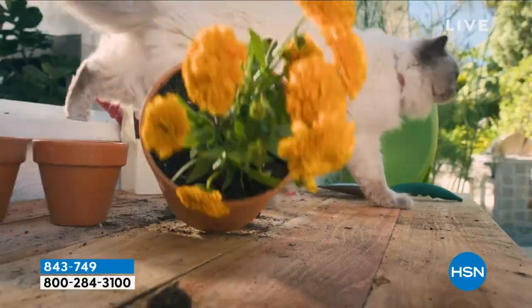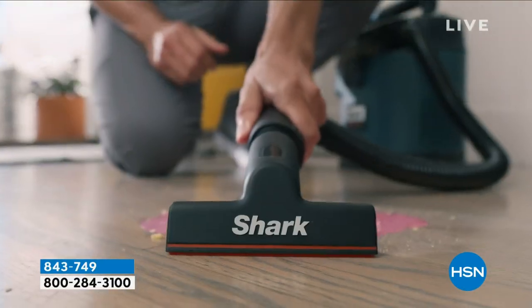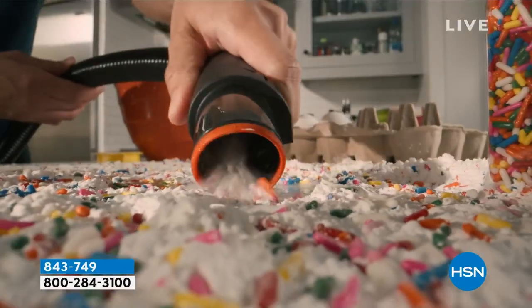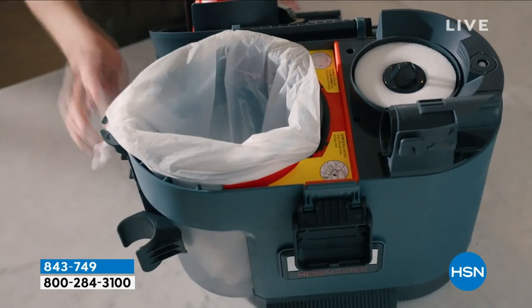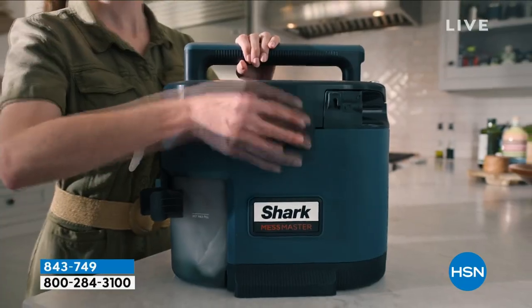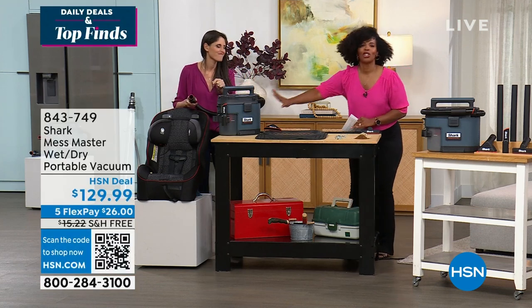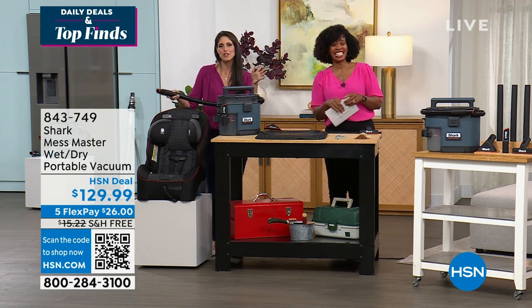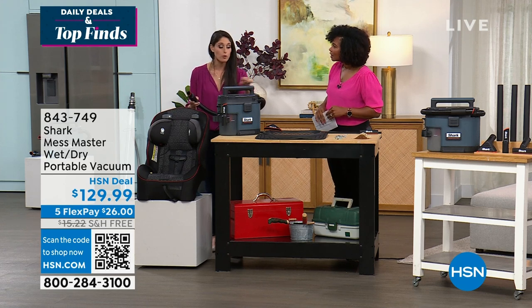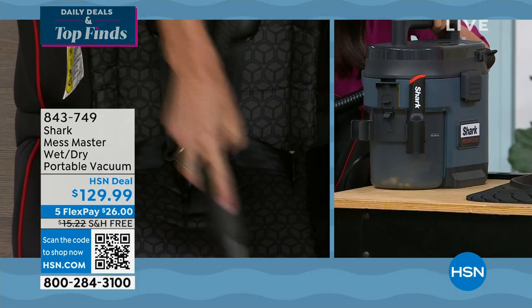Shark does all the rest for you. This saves you from the frustration of having to touch the yucky stuff. Use flex pay, take advantage of free shipping, and pick yours up. Keep talking about indoor messes — but this is portable. Take it to the car, clean out your seats after a road trip or every day. Children's car seats are notorious for hidden stuff — that's where the crevice tool gets into hard-to-reach places.